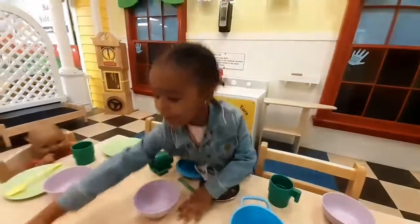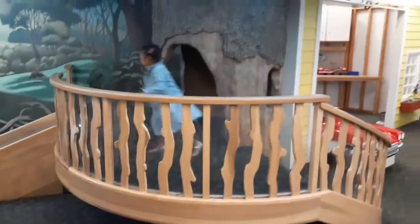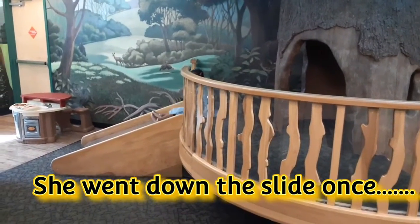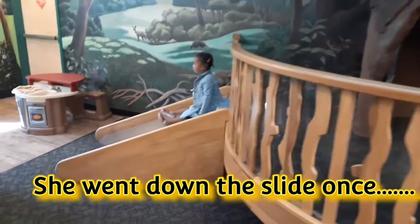The place was huge — she had a blast, the kids had a blast. There's so many things to do at this place; you can actually spend more than a day here. Poor girl, she didn't like the slide too much as you can see — she didn't go anywhere, so that was a wrap for her.